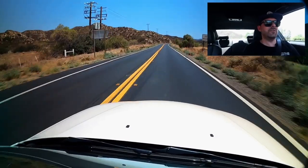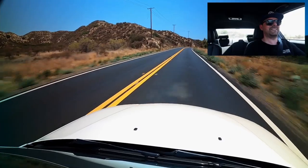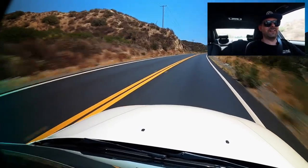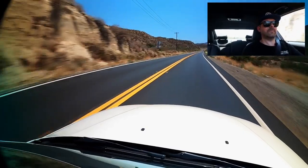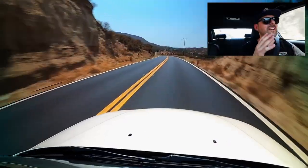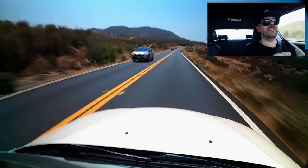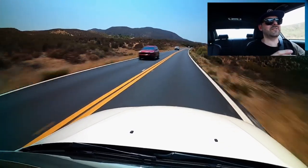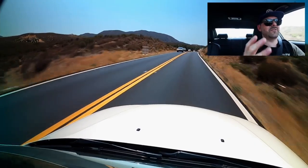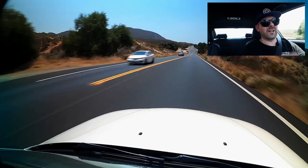Look at this road — buttery smooth. Second gear, floor it. This thing just pulls. This thing has great mid-range power. I remember my M54 not having power throughout the whole entire power band. What a genius idea to put an inline twin-turbo motor in a car that weighs just under 3,300 pounds. There's no moonroof, so you're saving on weight reduction and lowering the center of gravity.